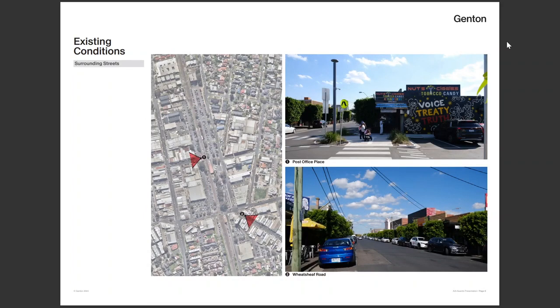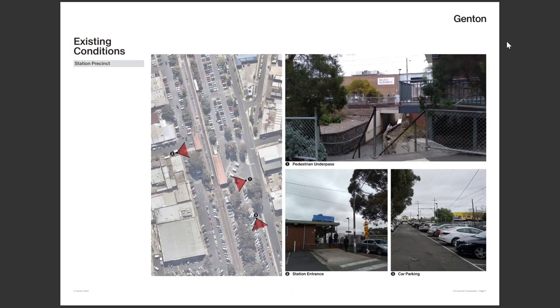Post Office Place and Winship Road are those two retail streets. This is what the station precinct was like previously. The pedestrian underpass had a huge number of safety concerns and accessibility challenges, but despite that it was actually very well used by the community, and it was roughly aligned with the Post Office Place retail on the street.